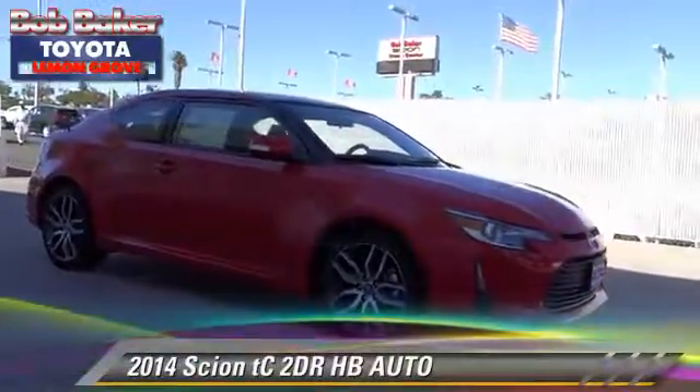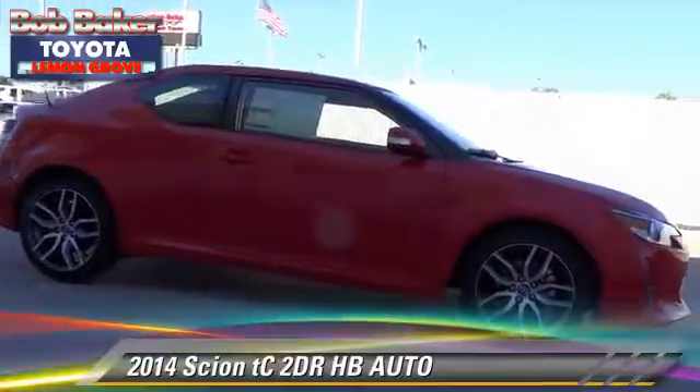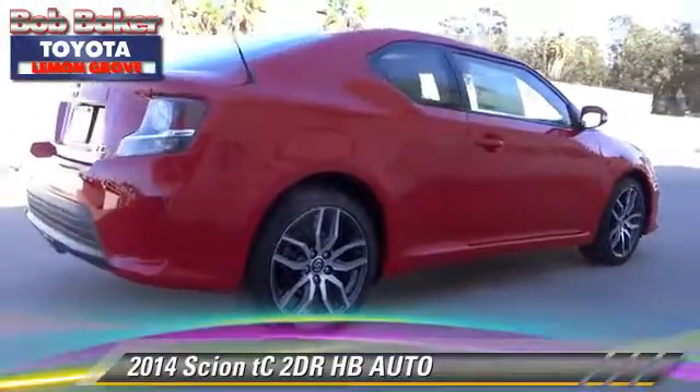Scion TC with an automatic transmission. This vehicle is well equipped. This Scion features a sunroof, alloy wheels, and tilt wheel.